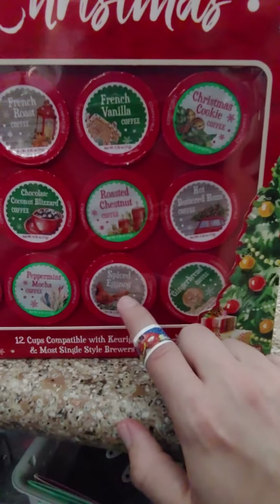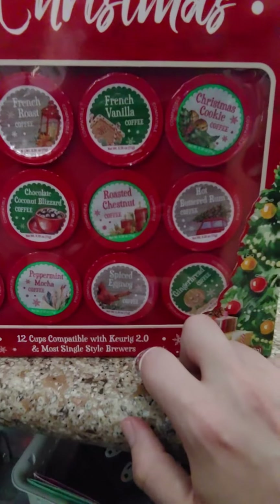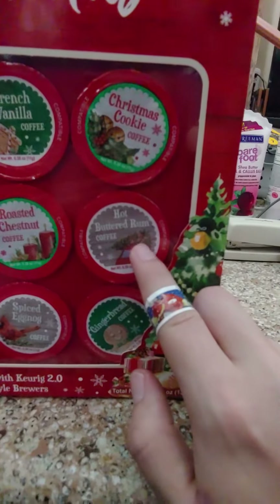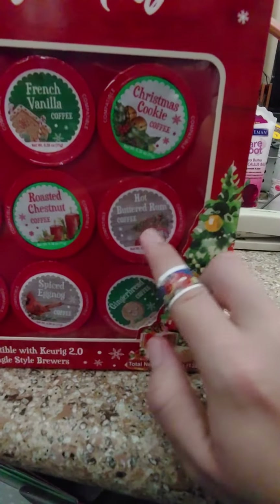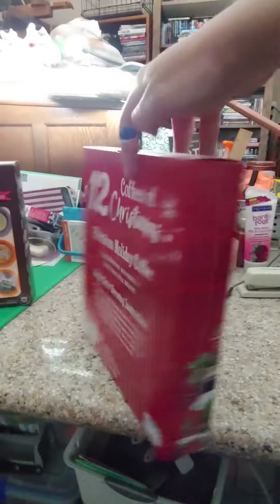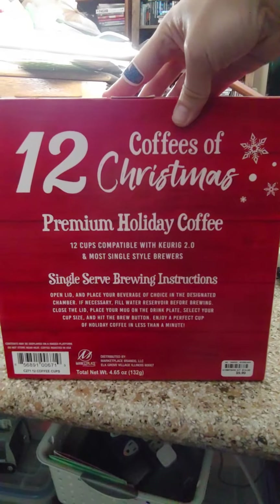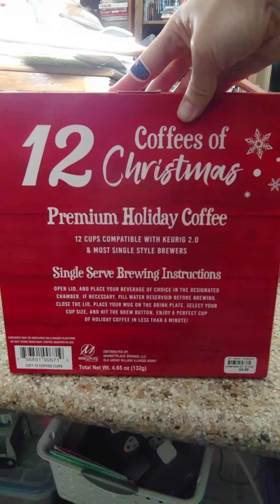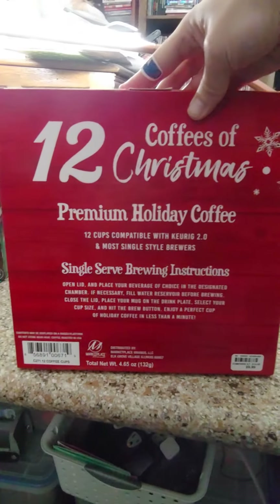So the spice eggnog will probably not be drunk by me — I'll let somebody else drink that one. The hot butter rum I've had before and I'm still on the fence about it, but I'll give it another go just to show you. Pretty cool, huh guys?